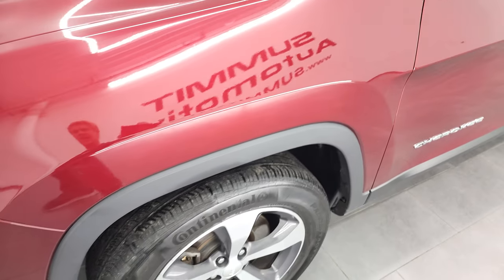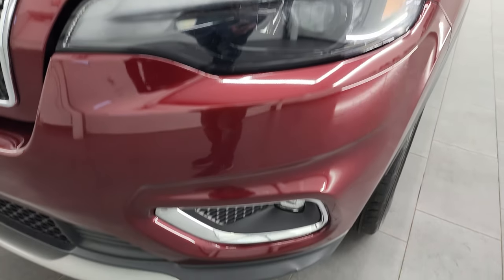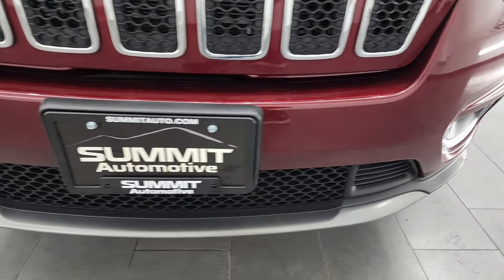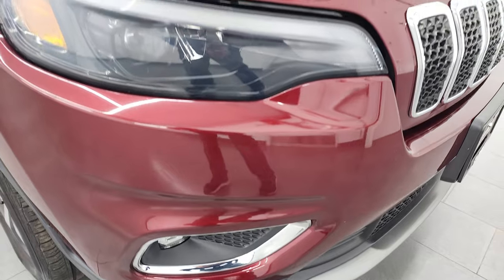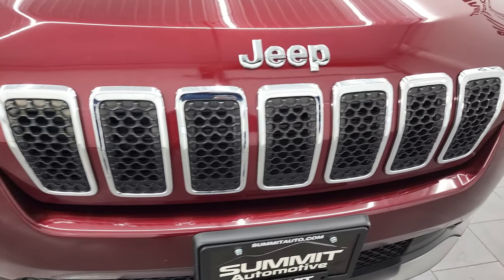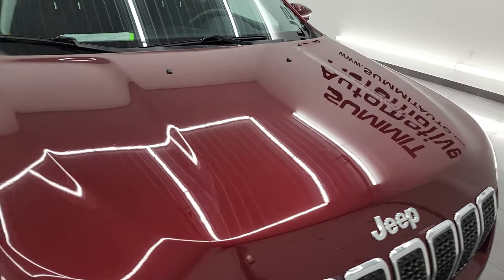Front fender is in fantastic condition. It does have the LED headlamps, LED running lights, and LED fog lamps — we are going to turn all of those on at the end of the video so stick around for that. Front bumper is in pretty nice shape. It does come with the 7-slotted chrome-trimmed grille, and the hood is in very nice condition as well. I didn't see any dents or dings on there.